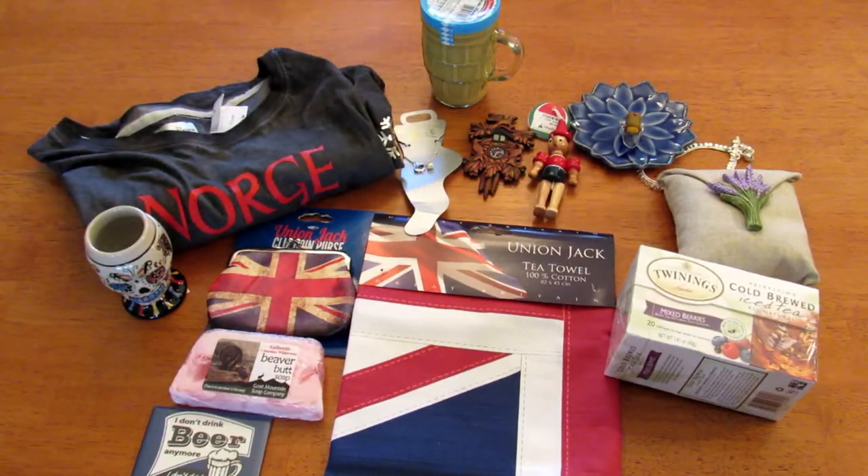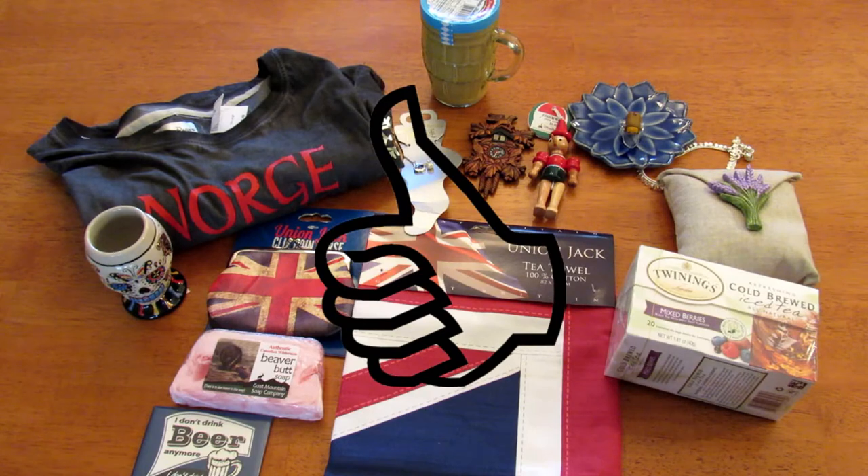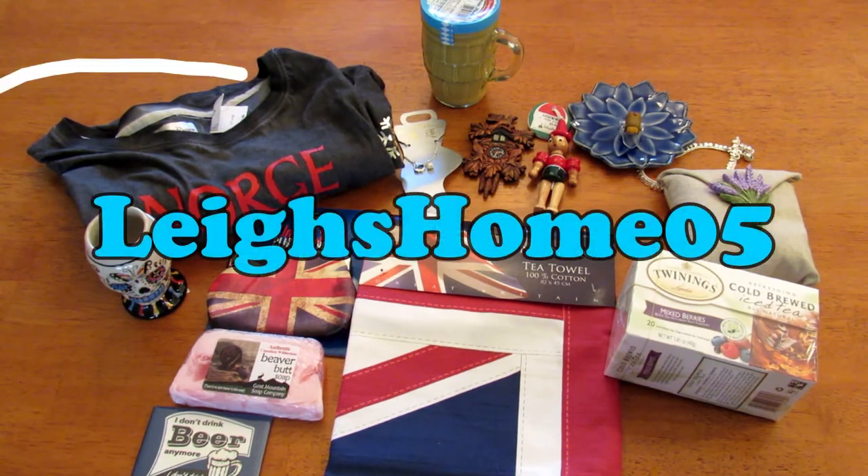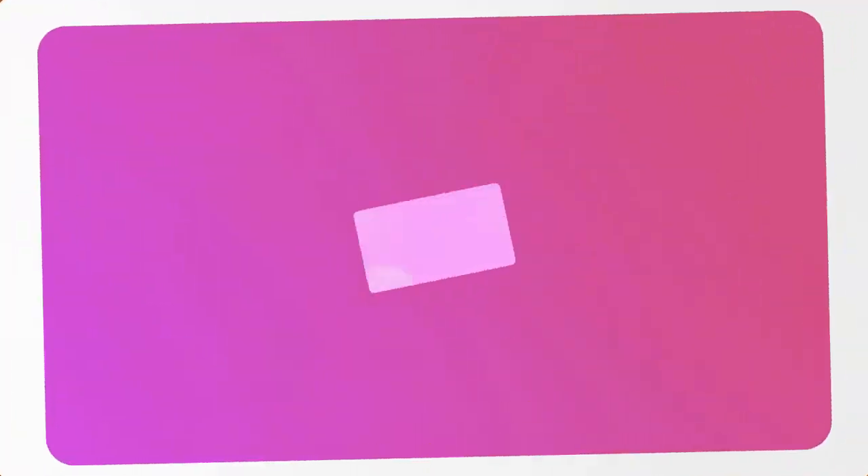So here are all the souvenirs I picked up at Epcot in my around the world souvenir challenge. Let me know in the comments which of these items is your favorite, and also which pavilion is your favorite if you've been to Epcot. If you like this video go ahead and give it a thumbs up and subscribe to my channel. Hit the little bell so you get notified every time I upload — typically on Mondays, Wednesdays, and Fridays. You can also find me on Instagram, Twitter, Pinterest, and Facebook. Thanks for watching, bye!